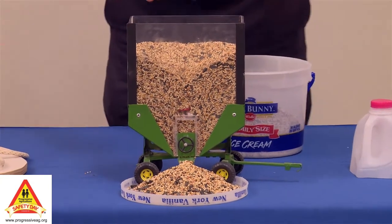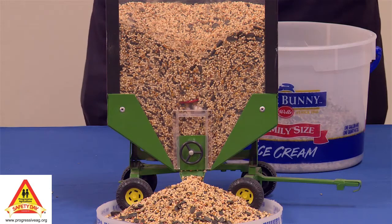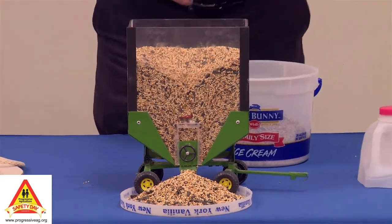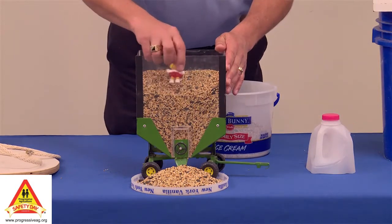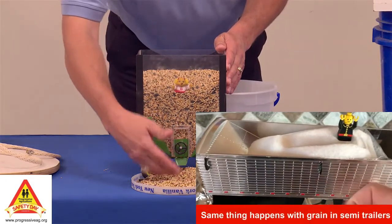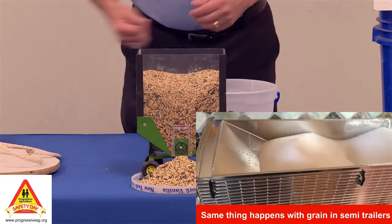A lot of people don't realize this empties from the top down. It's actually a kind of a cone type of thing — the top goes right into the center, and it empties from the top down. Within three to five seconds, you have a person that started up here on top. Another quick look right here: one thousand one, one thousand two, one thousand three, and they're gone.